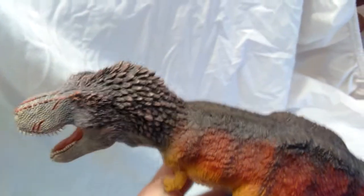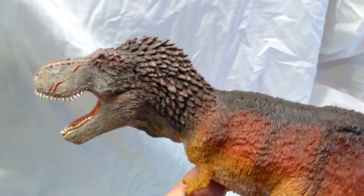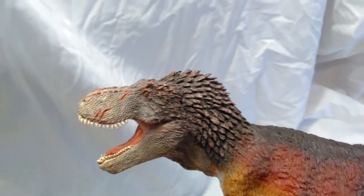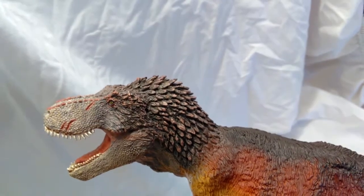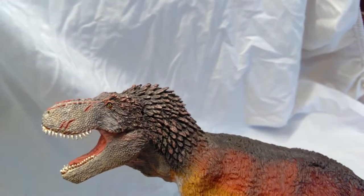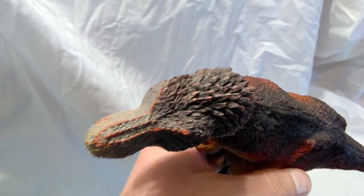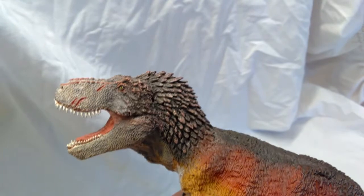Going back to the head, you can see that these feathers are sculpted insanely well — they're just sticking up off the head giving him such a cool appearance. They are like a black color but with a light red dry brushing over them that really brings them to life. Then you have these little red bumps that run the length of the head, which look very cool and mesh so well together with these feathers.